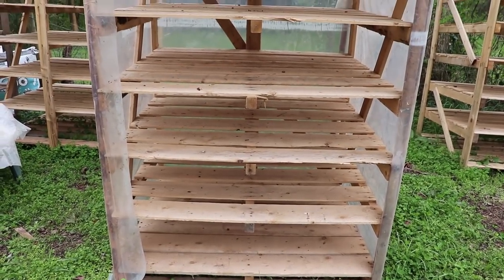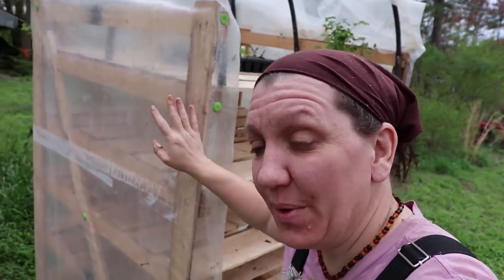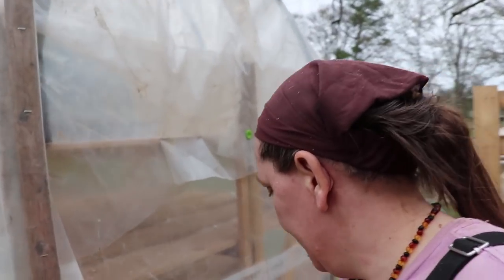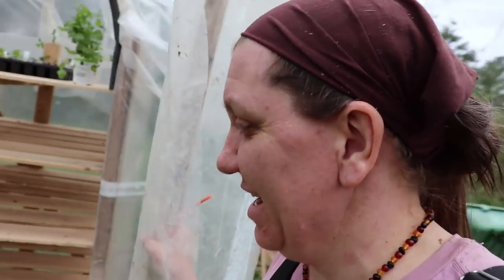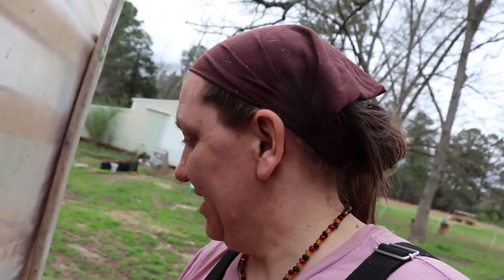Our mini greenhouse is complete and I am totally in love with it. We've got the poly going all the way around, floor to ceiling, completely closing it tight for no drafts. Then we have the door — we've got it so that we can prop it open, because that's how it'll be most of the time, and if we're experiencing a cold spell we can close it up to warm things up.